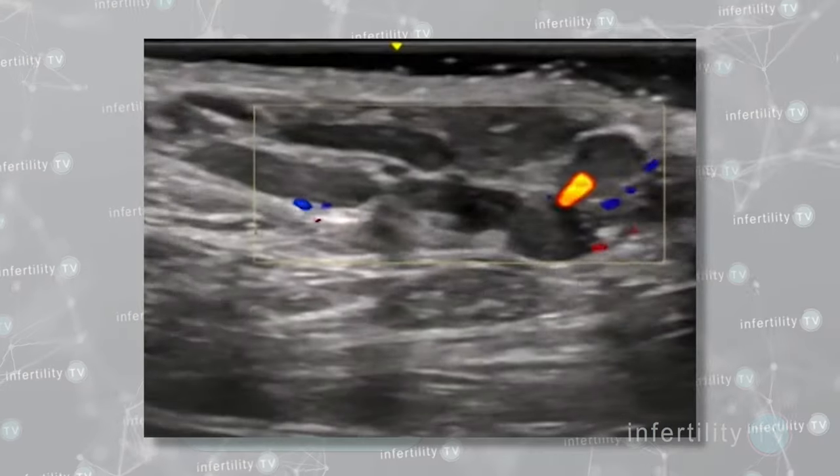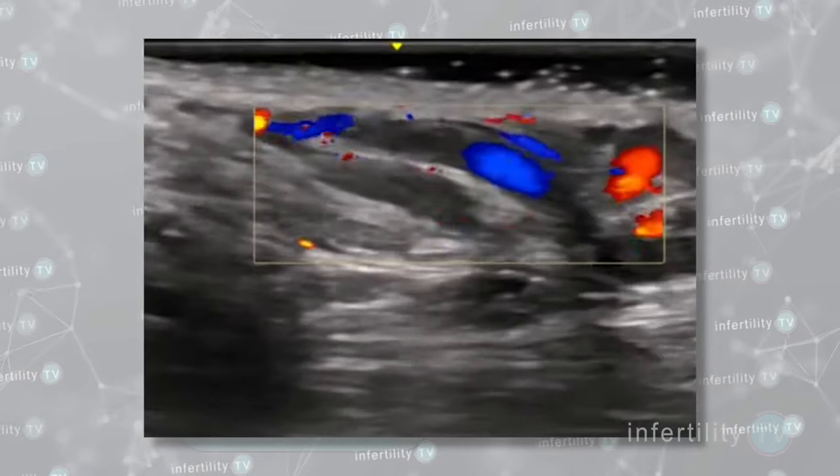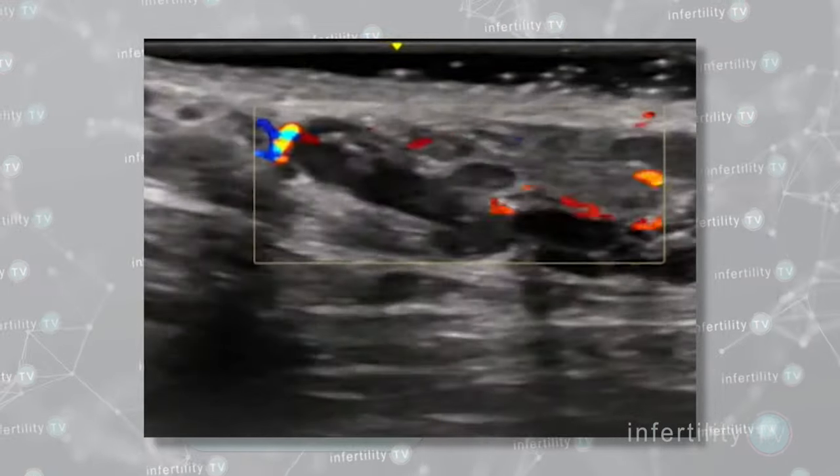Not everyone agrees with that position, however. Ultrasound of the scrotum can be used to diagnose a smaller, less obvious varicocele. Some advanced types of ultrasound can even measure blood flow in the veins of the scrotum.